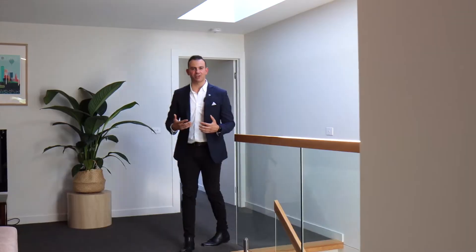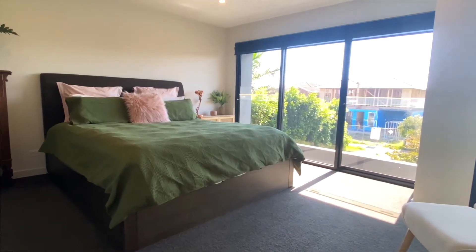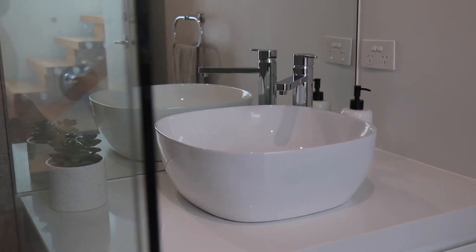And as you walk up the stairs, an edgy architectural skylight greets you, along with a second living zone. Two bedrooms, with the master enjoying a walk-in robe and ensuite, and a generous size bathroom as well.